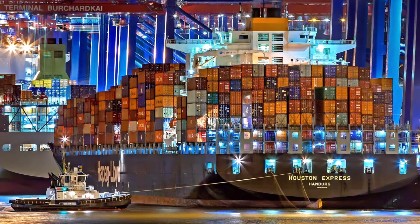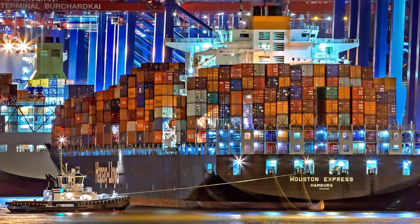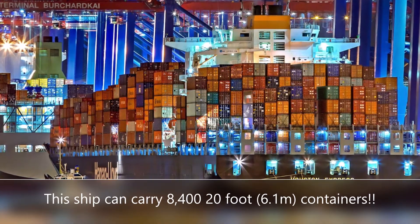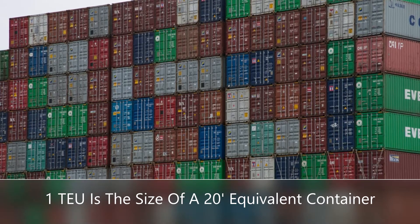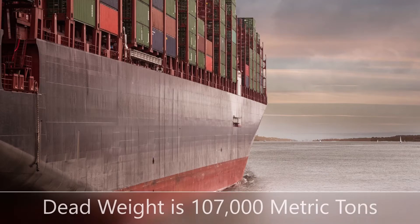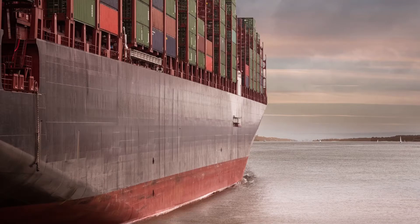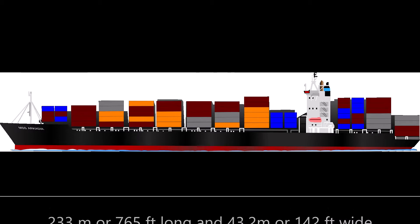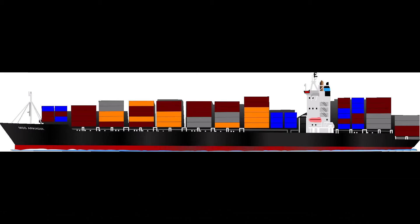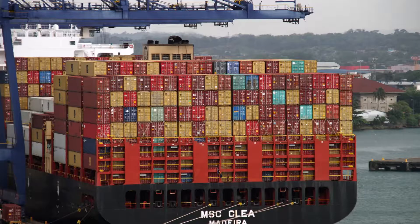The Houston Express container ship in this picture was built in 2005 and sails out of Hamburg, Germany. It can transport 8,400 TEUs — one TEU is a 20-foot equivalent container. It has a dead weight, which is total weight including cargo, fuel, crew, etc., of 107,000 metric tons. It is 233.2 meters long (765 feet) and 43.2 meters wide (142 feet), with a maximum speed of 25 knots.